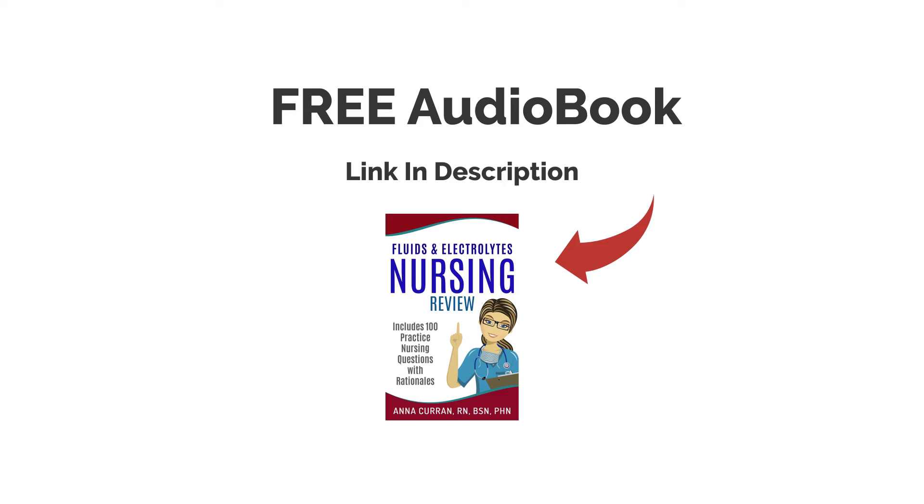Before I forget, I do have free audiobooks via Audible. All you need to do is look at the link in the description — it's a free 30-day trial. You can get through the book within the 30 days, so please utilize this to get more questions for NCLEX NGN that you can listen to in your car or in the library.